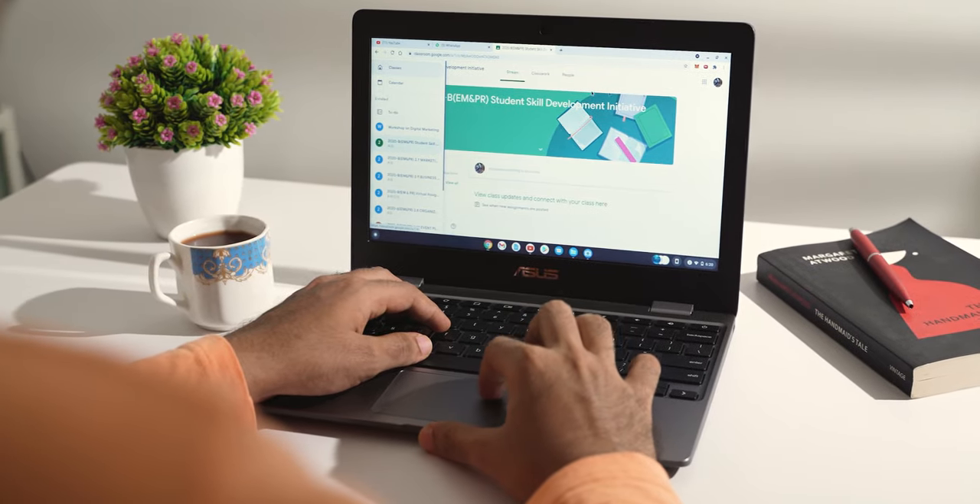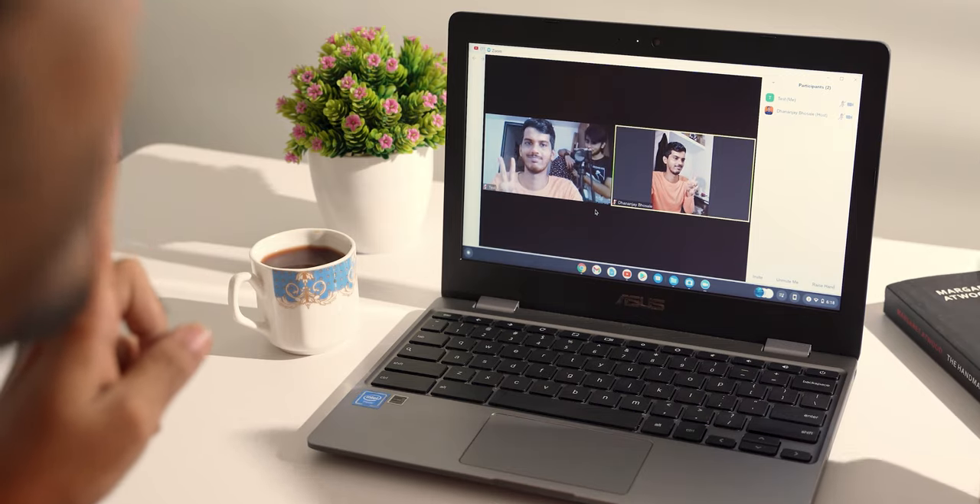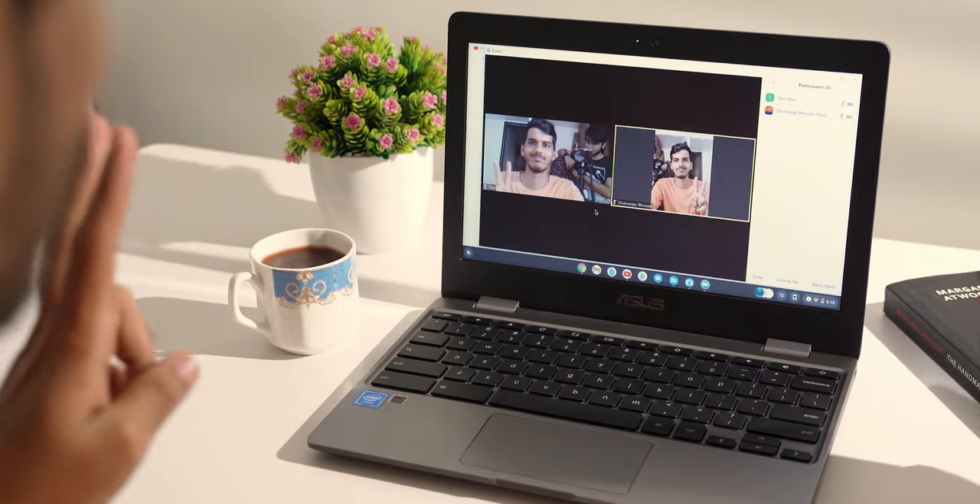Does Google Classroom work? Yes, it works — obviously, that's why this is a laptop and it works super fine. Does Zoom work? Yes, absolutely. Zoom and Google Classroom are going to be the two most requested things, and both of them work super fine out of the box. No need to worry about that.